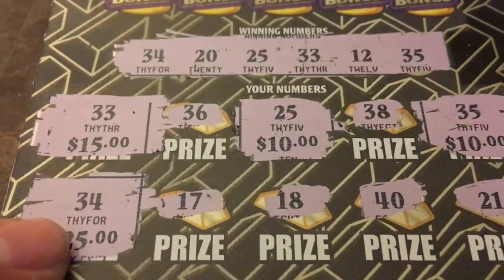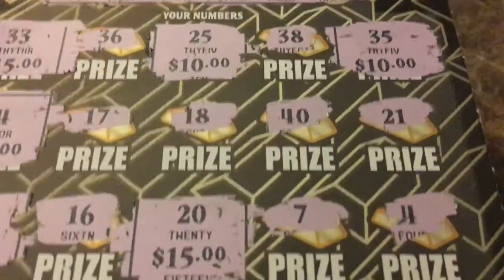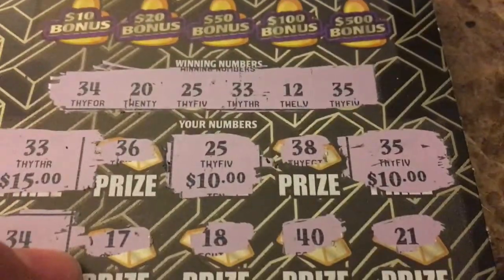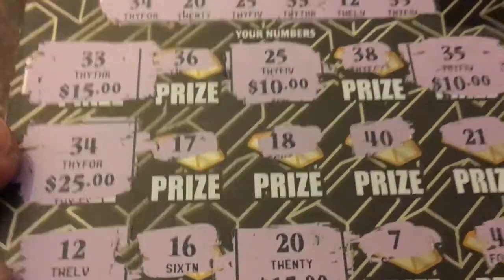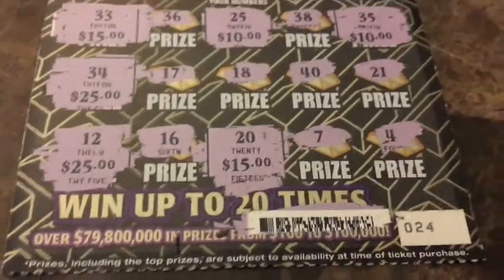Match the 34, guys — look at that, $25. And over here, we matched the number 20 for $15. And another $25 here in the corner, guys. That is a hundred, baby!